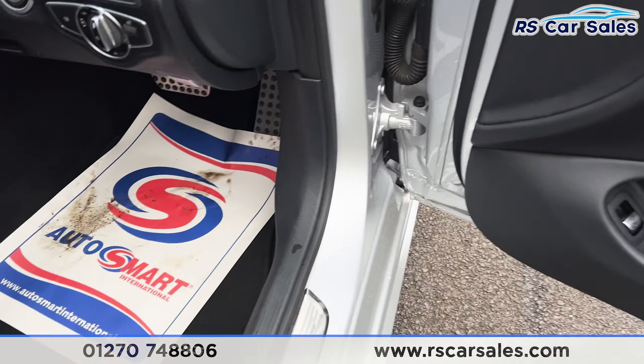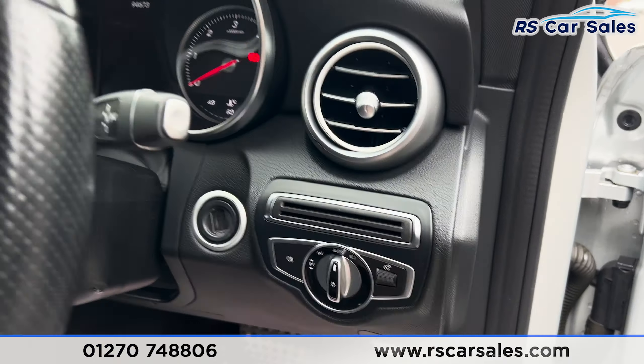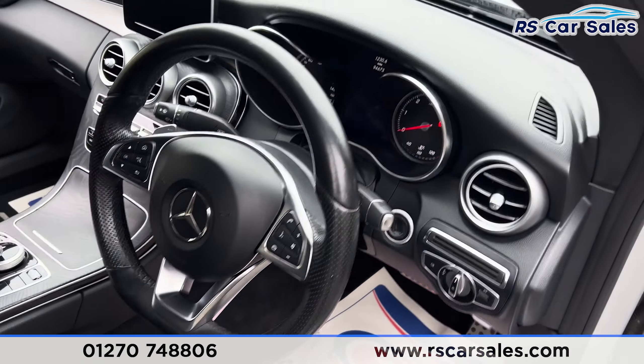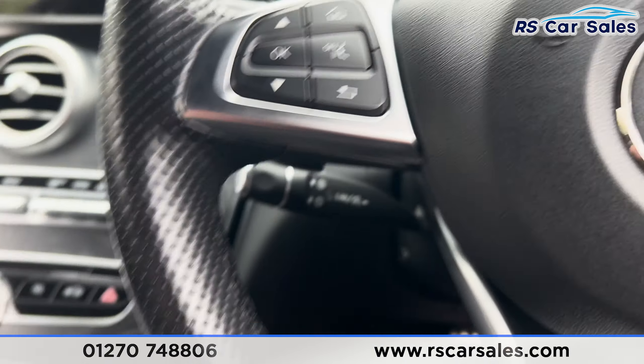Both front seats are heated and electrically adjustable. We also have the AMG floor mats, electric mirrors, electric windows, auto lights, and a flat-bottomed multifunction steering wheel with paddle shifters on either side.